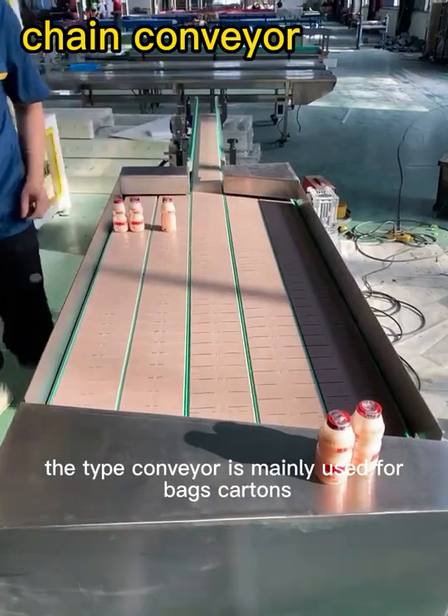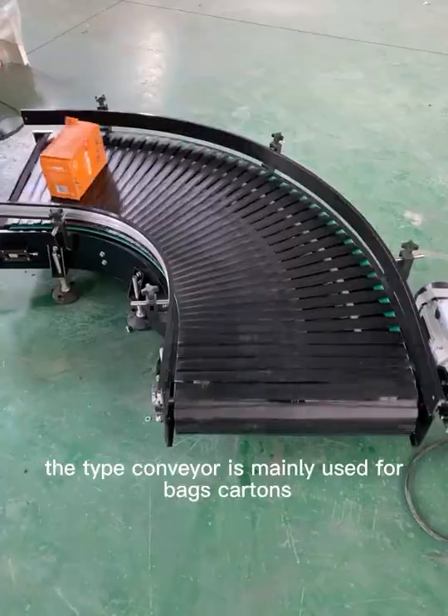This type of conveyor is mainly used for bags and cartons.